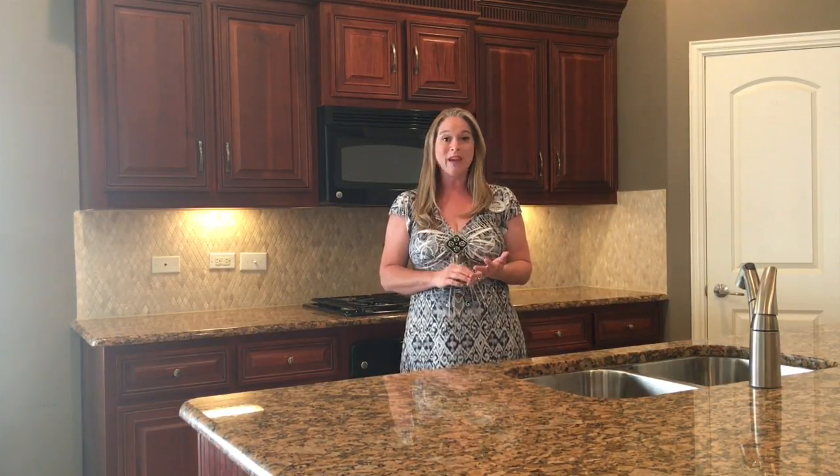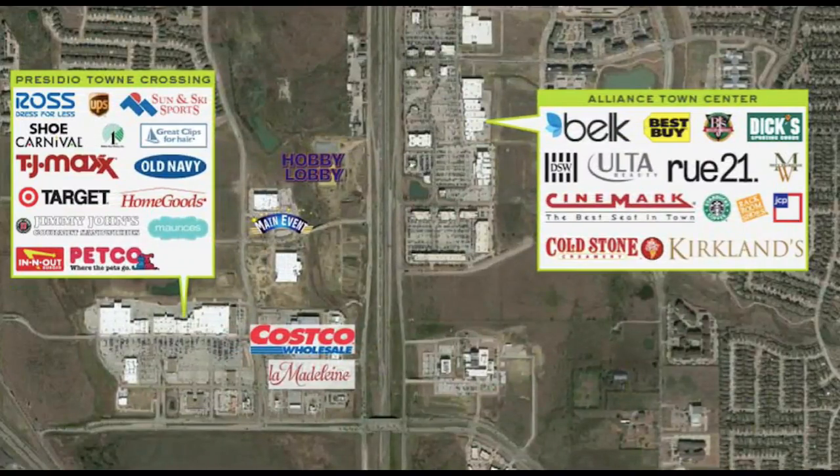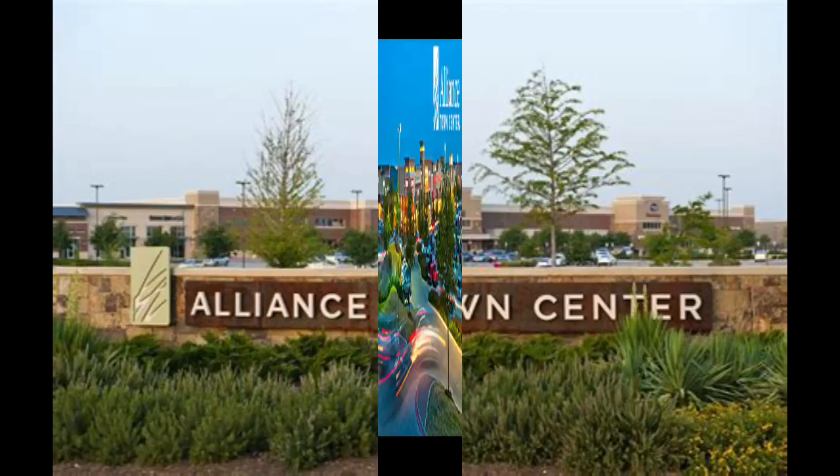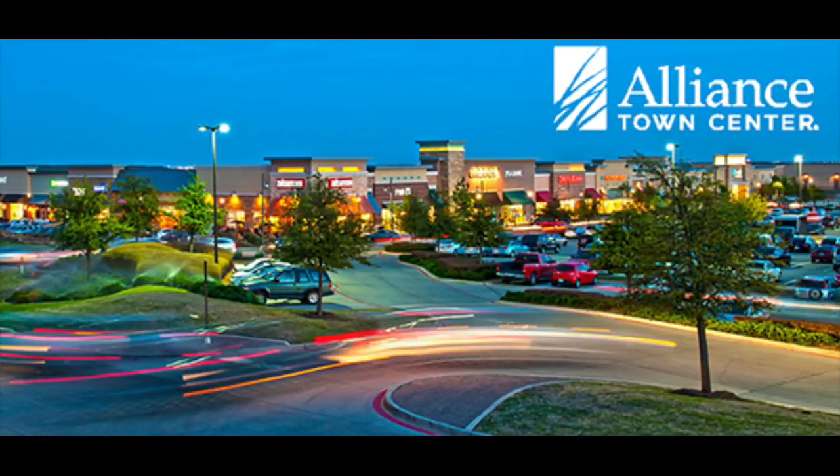And number three is the amenities. This house is right here nestled in next to Alliance Town Center, next to Roanoke, and all the things that they have going on — Presidio Junction. I think they're about to build an Ikea, and Topgolf is not too far away. Tons of things to do right here.